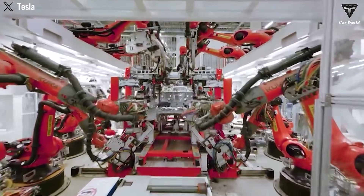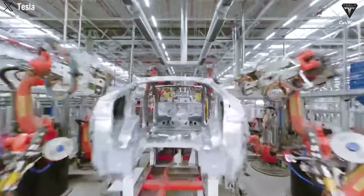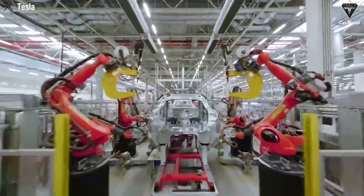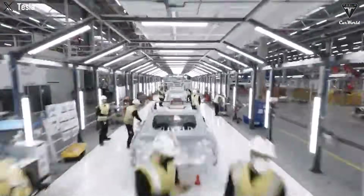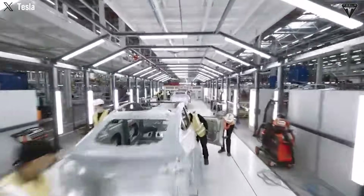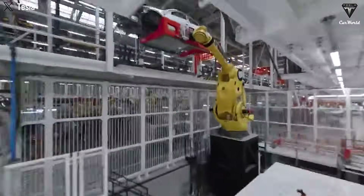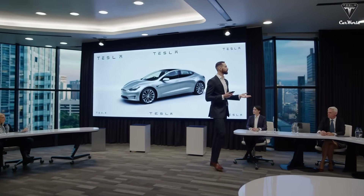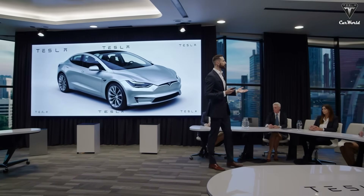Von Holzhausen emphasized that while the Model Q will be Tesla's most affordable vehicle to date, it will not feel cheap. The focus will remain on a minimalist, high-value interior, potentially featuring intelligent ambient lighting and color-coded design elements to create a more premium feel, echoing design cues seen in the Model 3. He stated: 'We always strive to offer more value than the price suggests — more space, smarter design.'